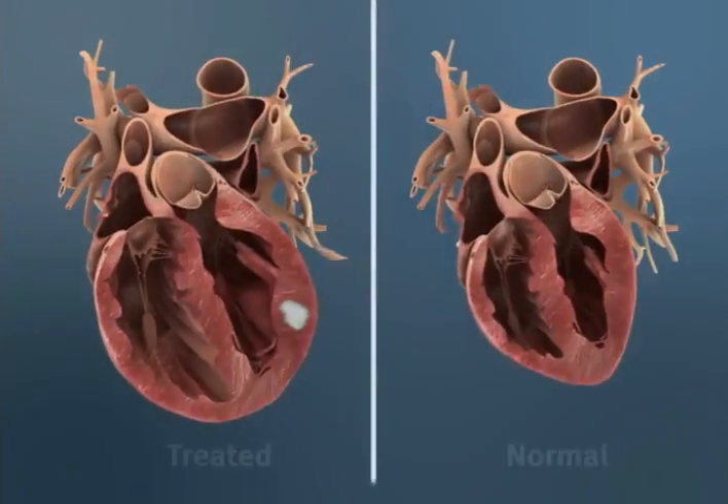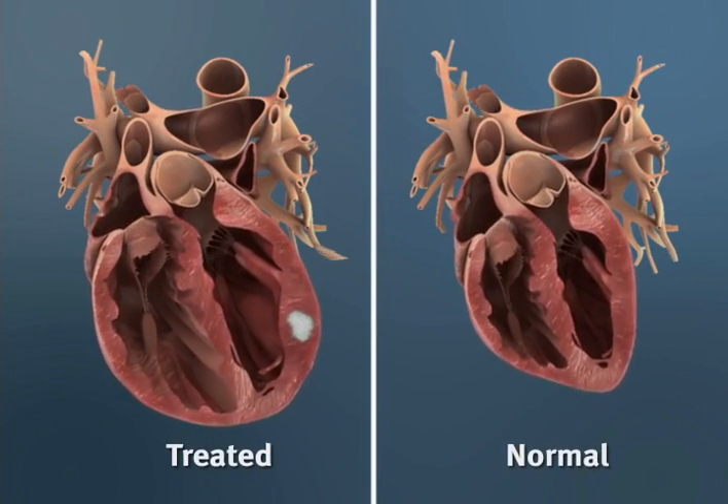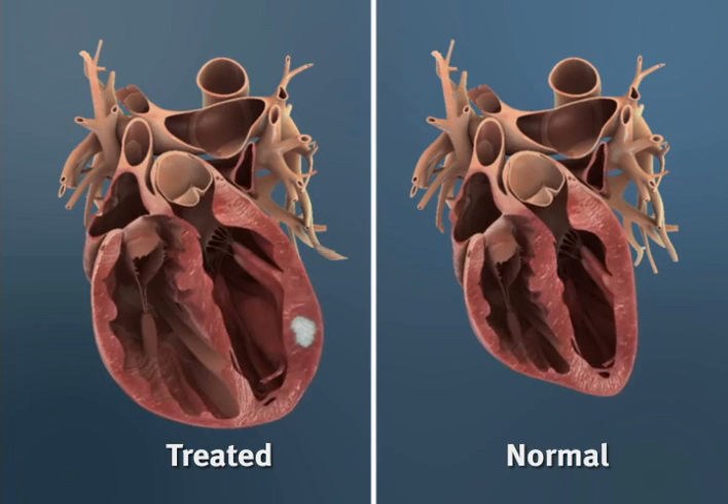As a result, the treated ventricle, shown here next to a normal heart, acquires a more normal shape and thickness.